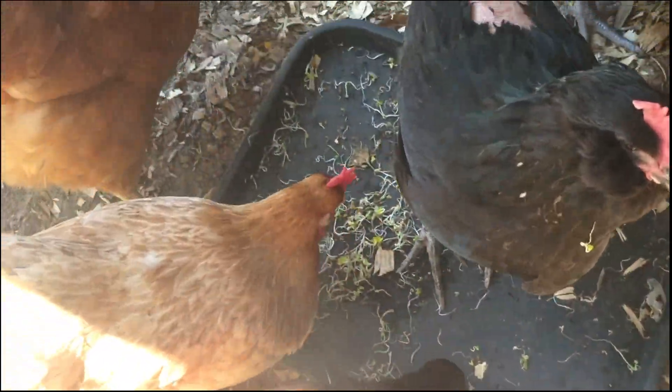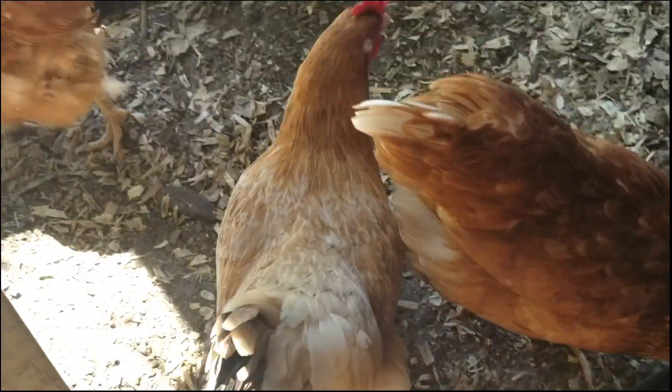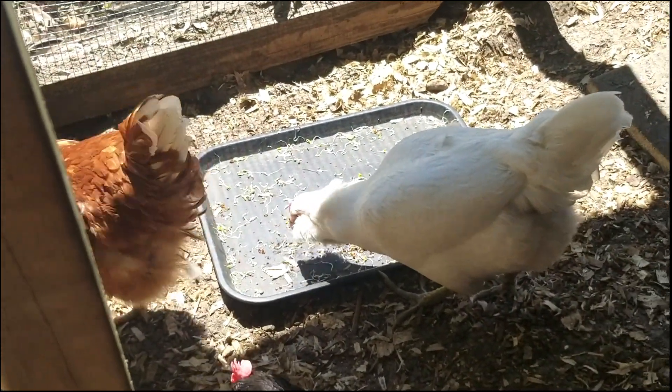Here are some of my girls enjoying the sprouts that I grew for them. I grow them continuously so that they can have some every day. It's my way of making up for their not being able to free range.